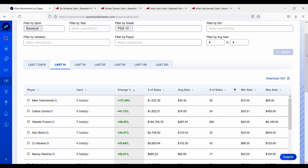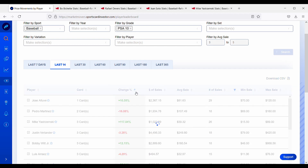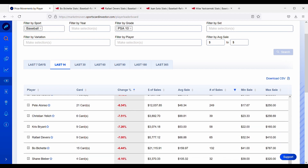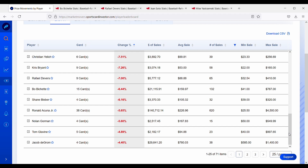Now that we've looked at the cards going up the most, we're going to switch gears and look at the cards going down the most. Personally, this is what I like to look at most because this is when I like to do a lot of my buying, or when I put players on my watch list. Same criteria — a filter requiring over 15 sales. Jacob deGrom is down about 4% over the past two weeks.